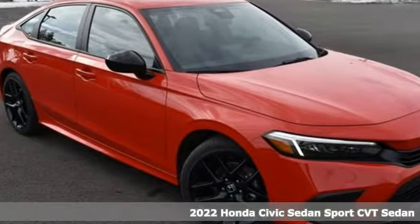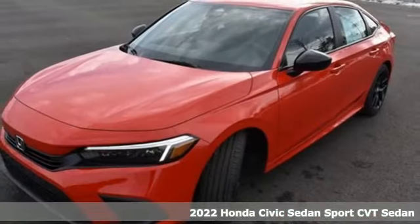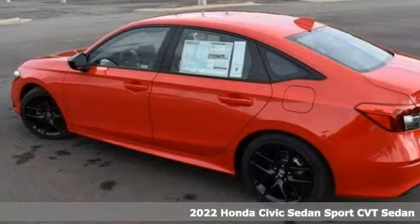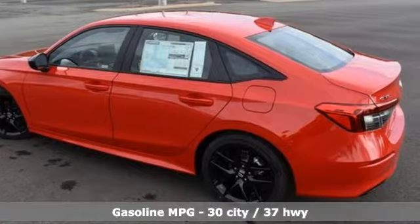It's a new 2022 Honda Civic Sedan. Get more mileage out of every drive with this Civic. A great vehicle is comprised of great features like these.